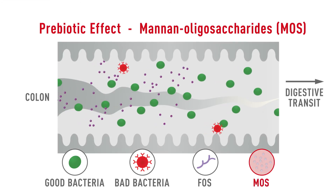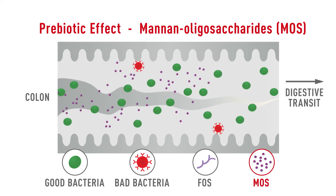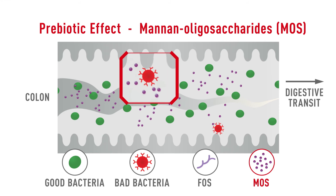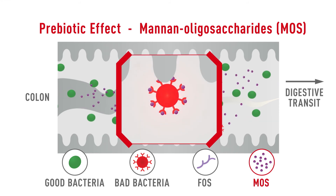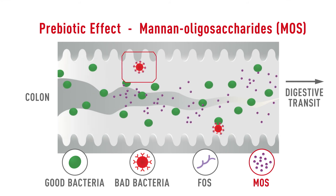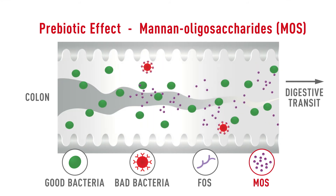Mannanoligosaccharides are beneficial to the gastrointestinal tract by acting in two ways: helping to prevent potentially harmful bacteria from adhering themselves to the intestinal lining, and helping to enhance the effectiveness of the intestinal immune system.